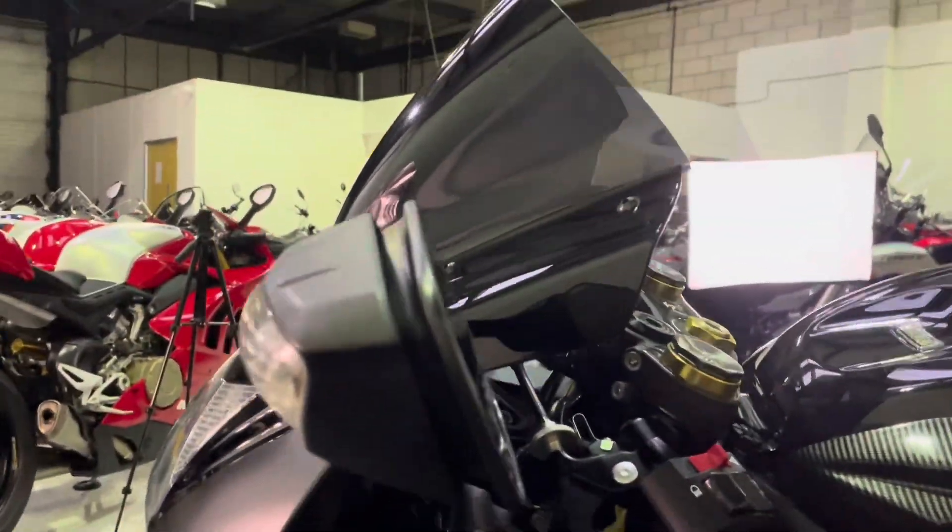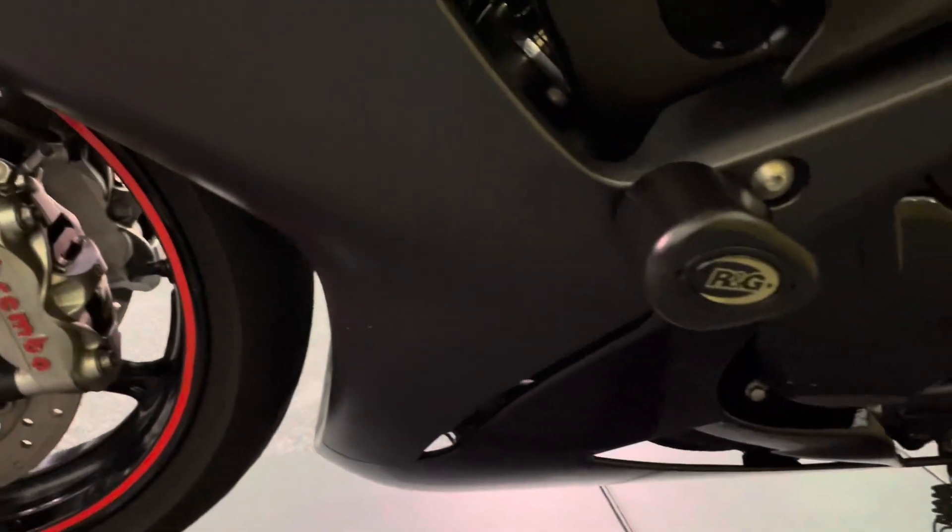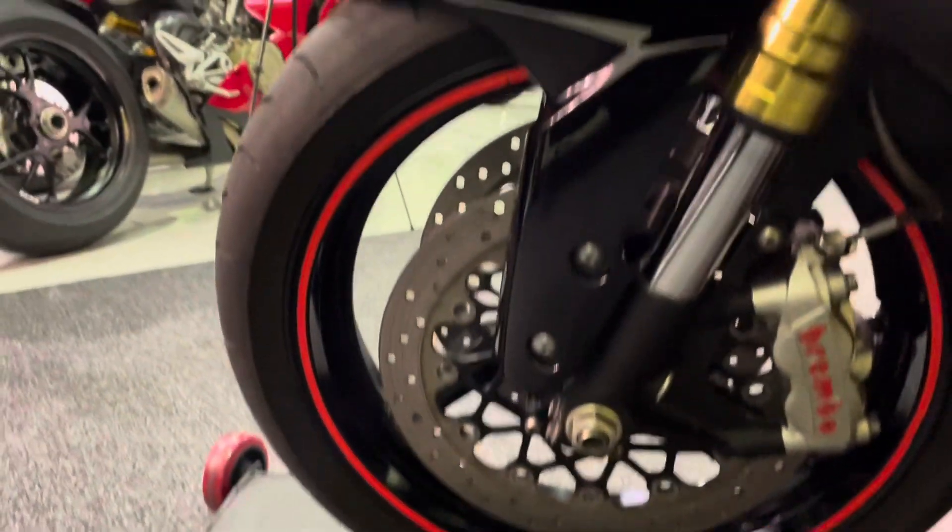The left-hand side of the bike is in good condition as well — no marks on the mirror, the bar end, or the levers. All the bodywork is in fantastic condition; it really does look good in this two-tone black colourway. There's also RG crash protection on this side, and the front wheel on the left-hand side is in good condition.